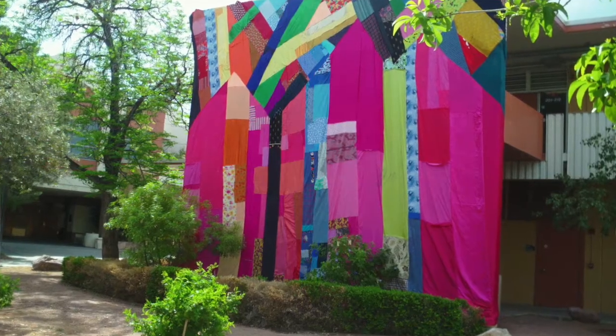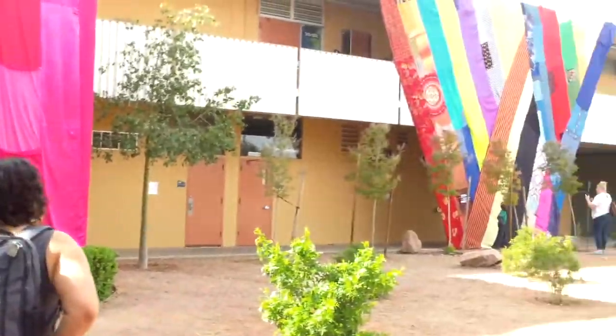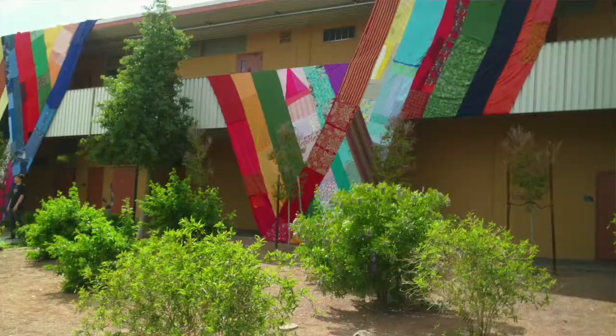So this piece is called The Land of Hidden Gems, and it was part of a transformation fellowship at UNLV. All of the fabric that you'll see here in the project is actually donated by people from the city of Las Vegas. We held about 25 public sewing days — people came, we sewed together, I taught people how to sew, and we made this large-scale piece.